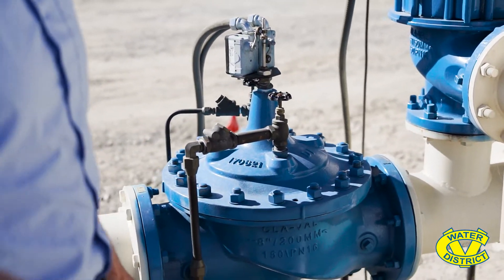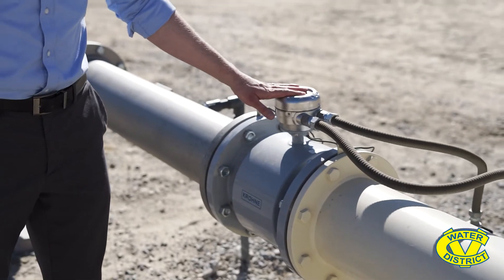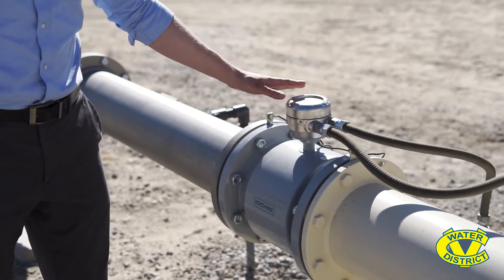After a few minutes of pumping to the blow-off, water will then go into our distribution system. On the manifold you can see our flow meter here, so we can measure how much water is being produced by this well.